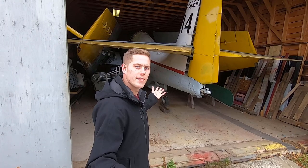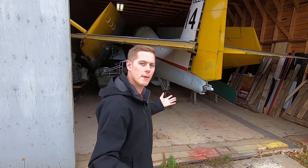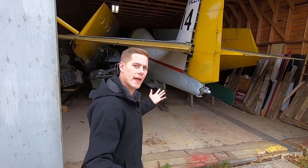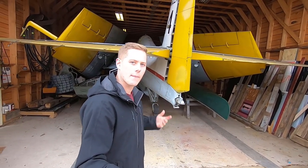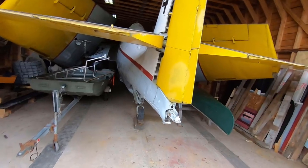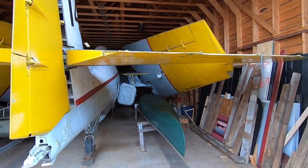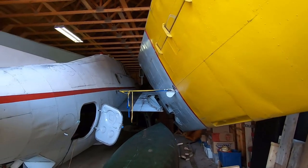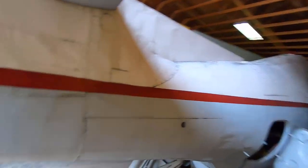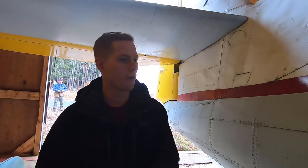Behind me this is the Grumman TBM-3 Avenger that they normally have out there on display, but now because it's wintertime they have it here in storage. Fortunately we can also see that the wings are in the stow position, so this is how it would have looked on a U.S. aircraft carrier during the war.